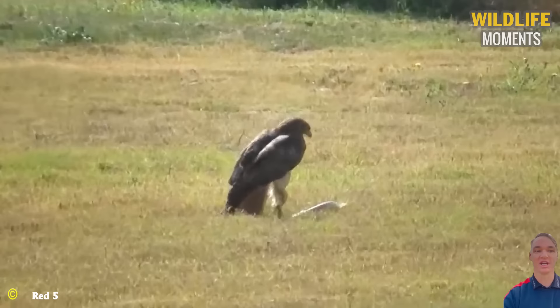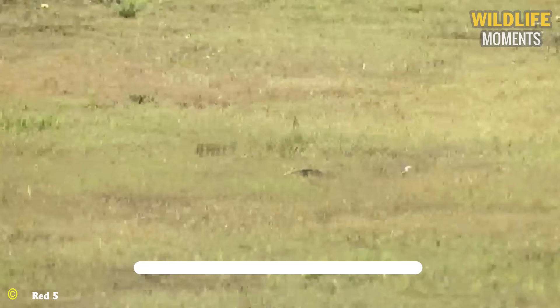One of the most proficient birds of prey is the hawk. The hawk's vision, three times stronger than that of humans, allows them to precisely locate and attack their prey.